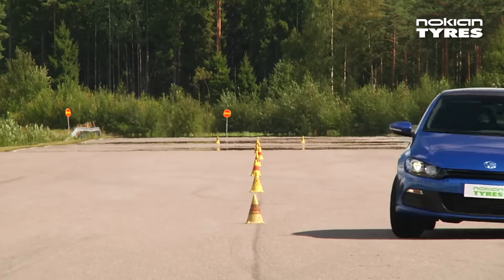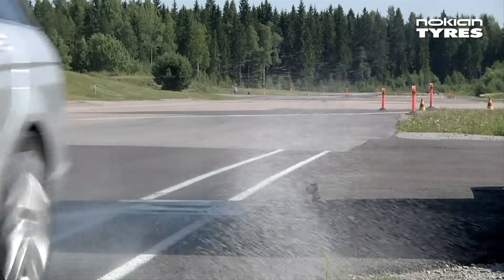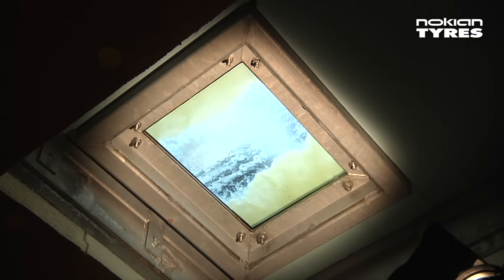In developing these new products, we used a high-speed camera to study the efficiency of the tread pattern on a wet surface. We developed several elements for the tread pattern through which we were able to improve the tyre's wet grip.